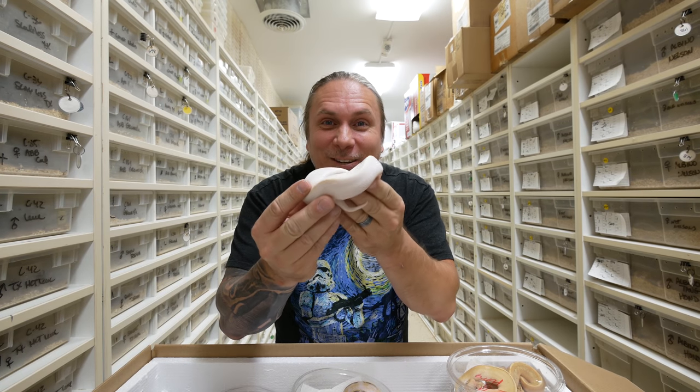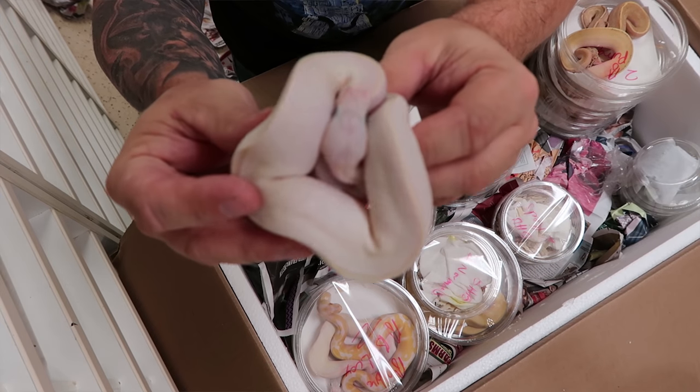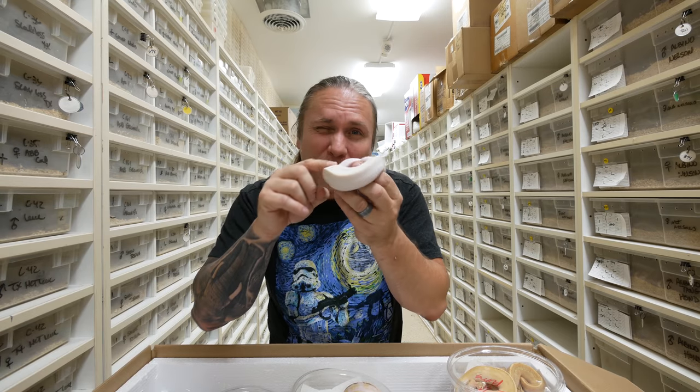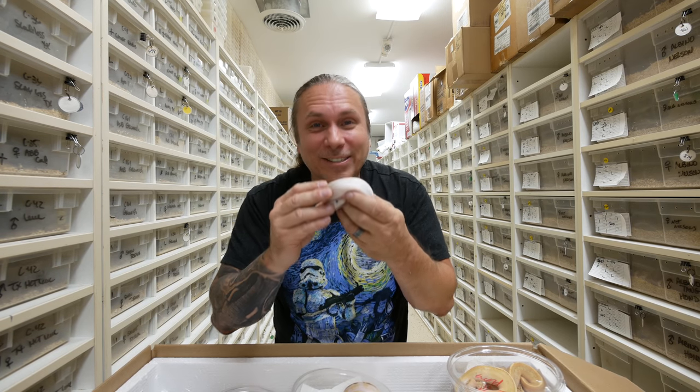And speaking of gorgeous, this is a little blue-eyed leucistic right here. It's interesting how every blue-eyed leucistic is a little bit different — this one you can see a little bit of pattern on the head and there's a little faint stripe on it. Oh, these guys are beauties.